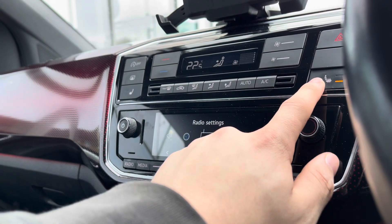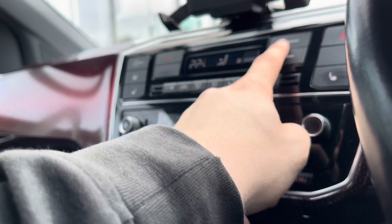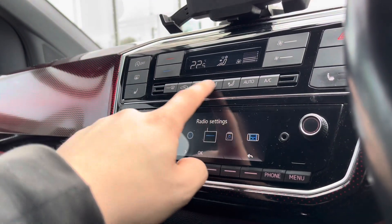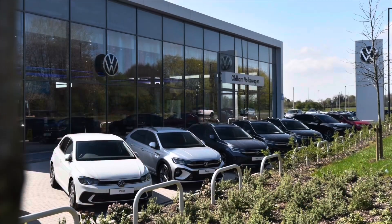The car also incorporates heated seats with two different heat intensities to choose from, offering a cosier winter experience, as well as the upgraded electronic climate control system.